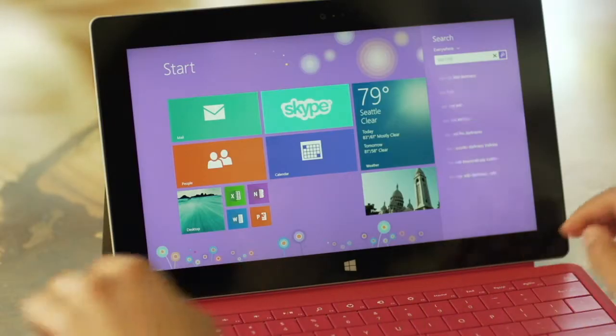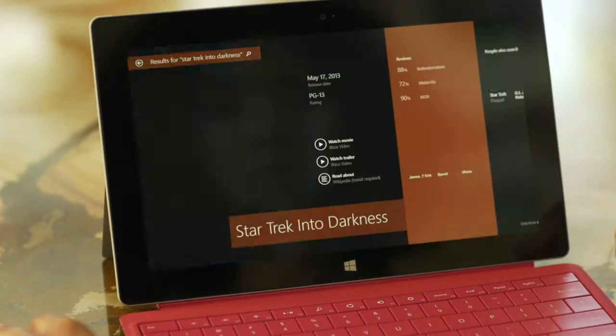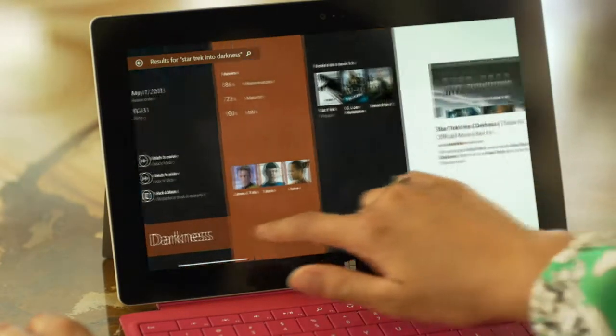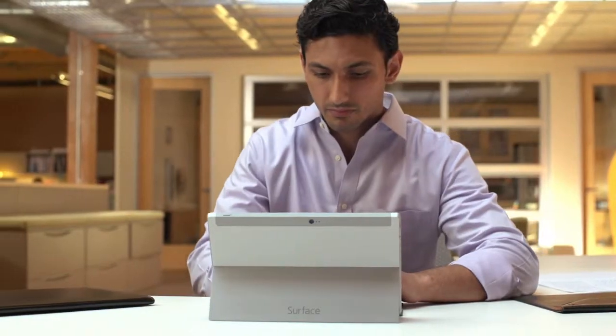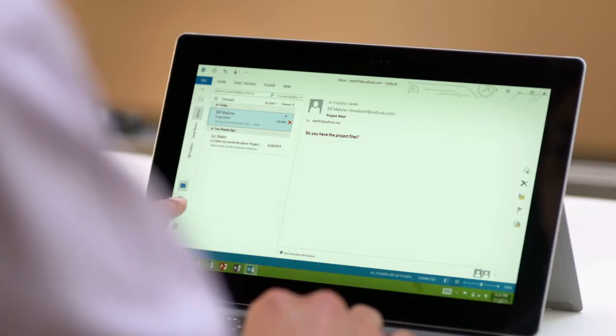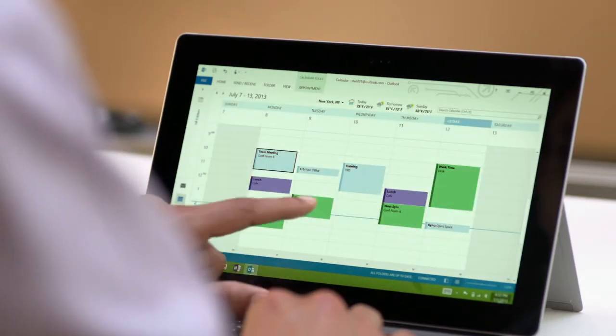The new integrated search brings a deep and meaningful experience to finding what you care about most. Surface 2 comes with your favourite office programs, including the rich features of Outlook, so managing emails and appointments is even easier.